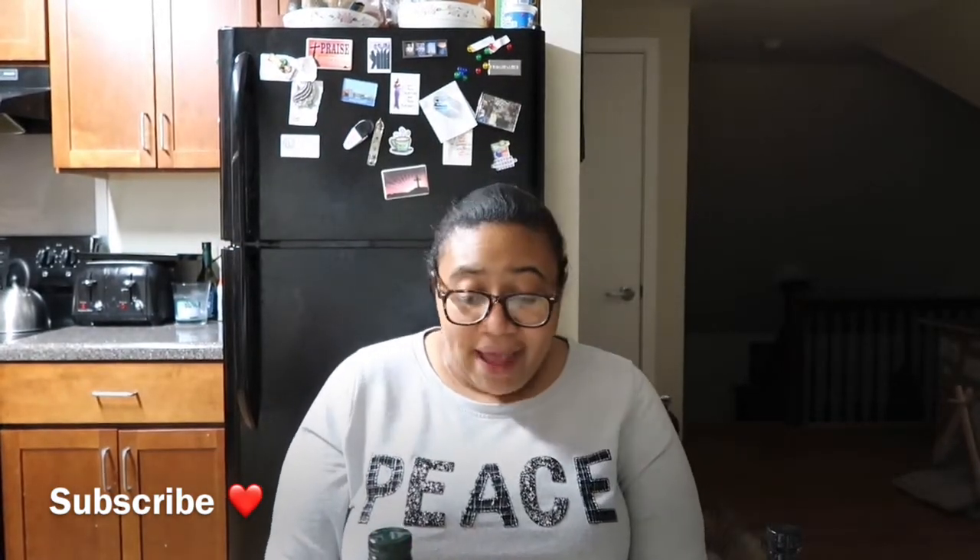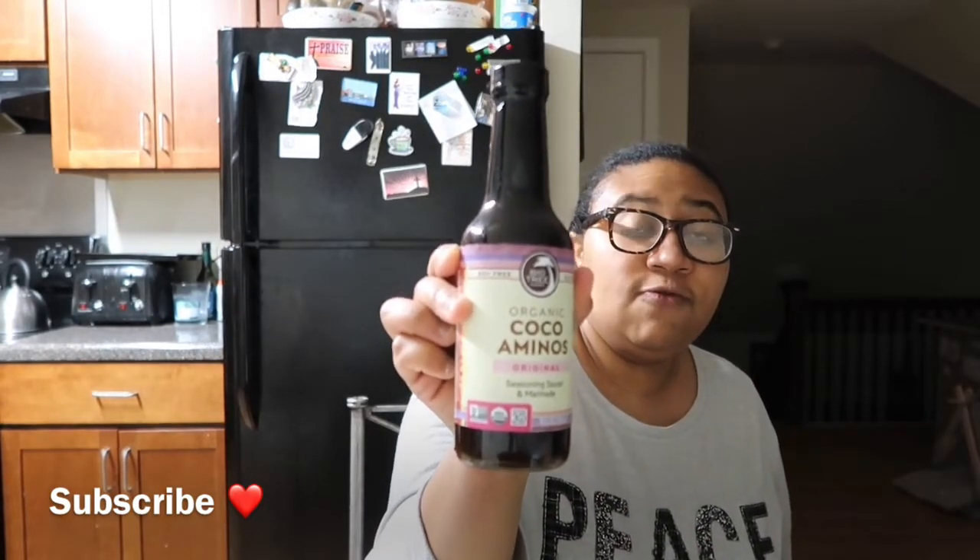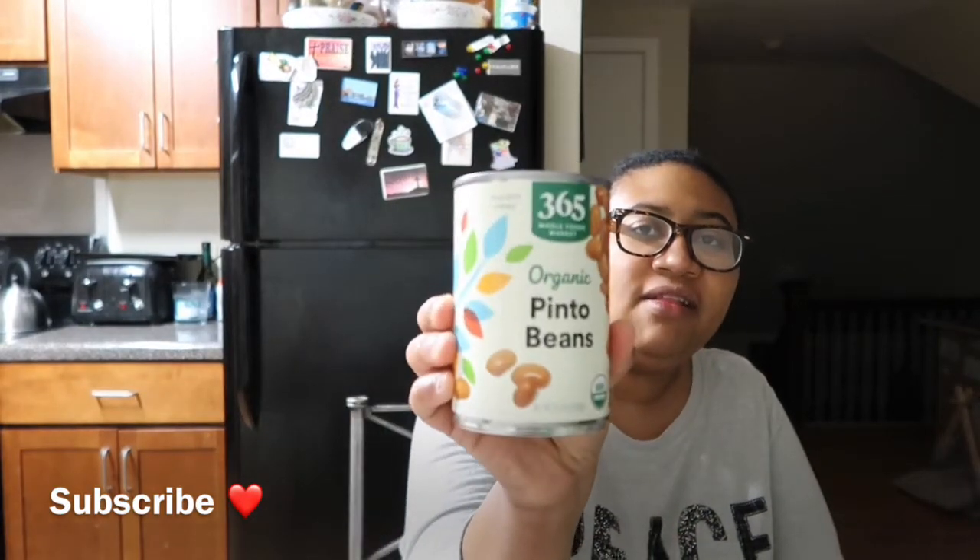That is it for all the Stop and Shop items and now we are going to move on to Whole Foods. The first thing I got was organic cocoa aminos and this was $6.49. Then the next thing I got was some organic pinto beans and this was $1.09.